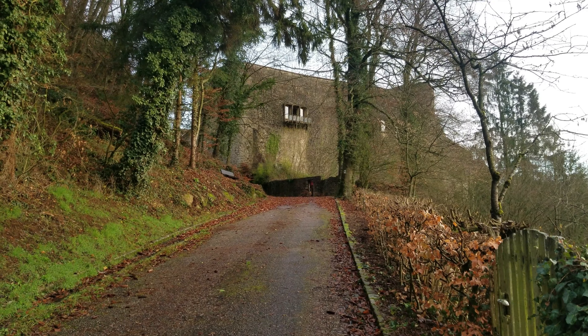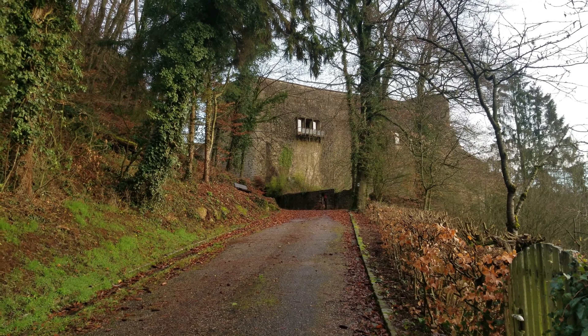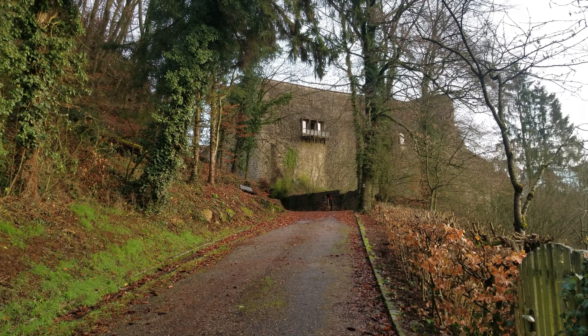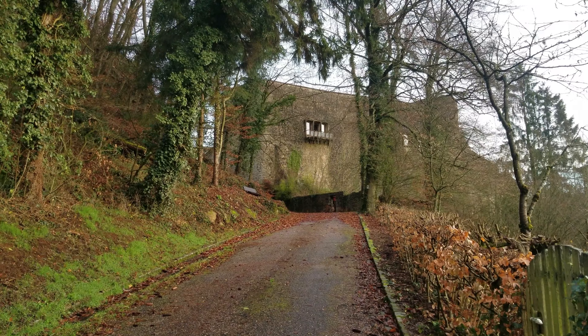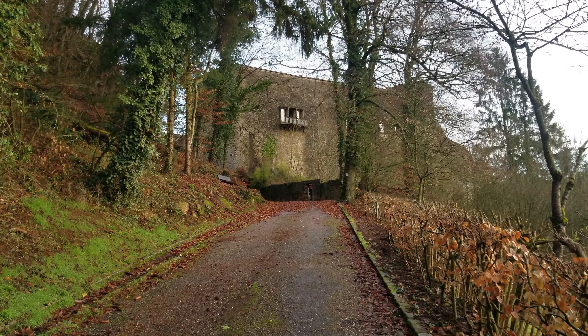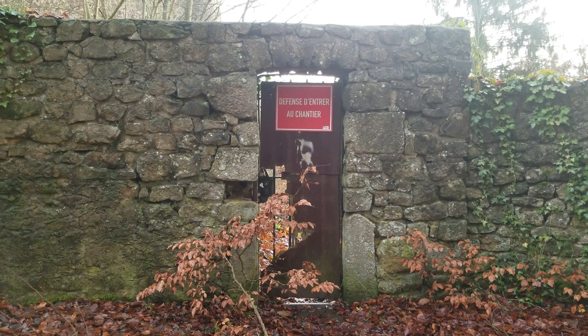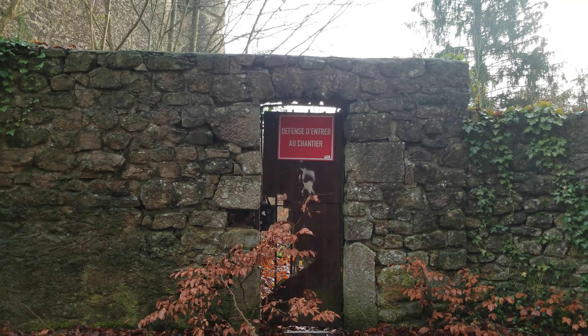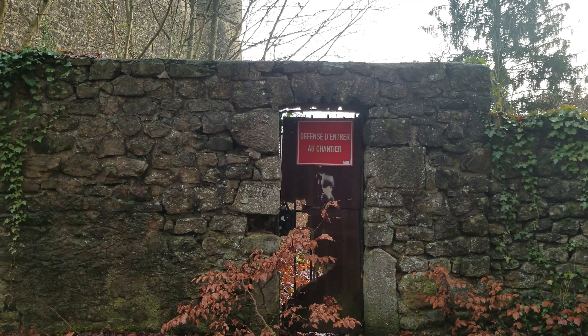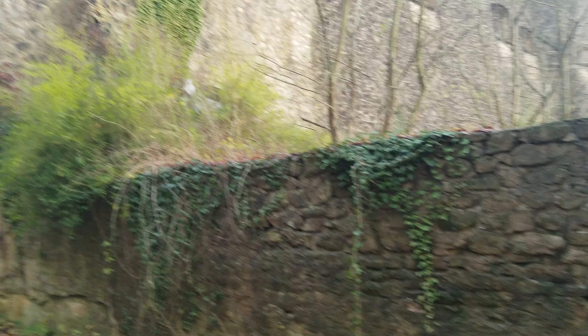One of our first rules of exploring is never go anywhere you don't know how to get out. Not knowing if this road came to a dead end, we didn't take our little rental car up here. That's why we're walking and a little out of breath. My translations aren't all that good, but usually if there's a red sign that has anything to do with entering, it's not a good thing — it means don't go in there.